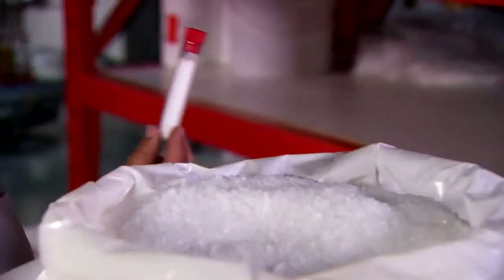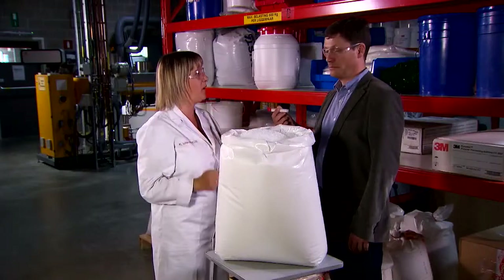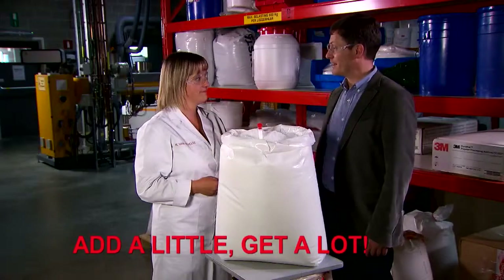Actually, you only need this amount of DynaMAR to treat this much polymer. Enter the slogan: add a little, get a lot.